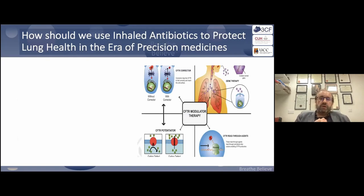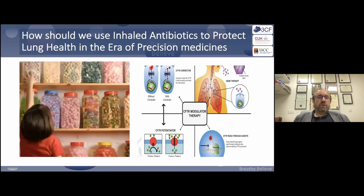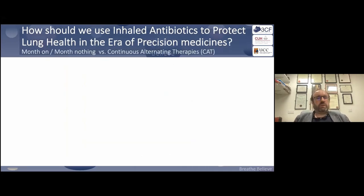When thinking about modulators and the journey, in 2013 we had the rollout of ivacaftor, where we were able to potentiate the CFTR protein. In the next eight years we reached triple therapy — a combination of potentiators and correctors with three drugs — applicable to so many more genotypes. With inhaled antibiotics and modulators together, there is so much choice in CF now. How do we move forward?